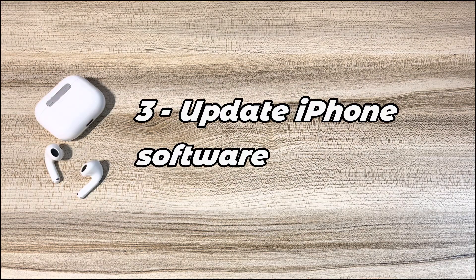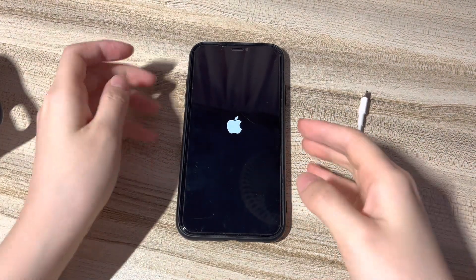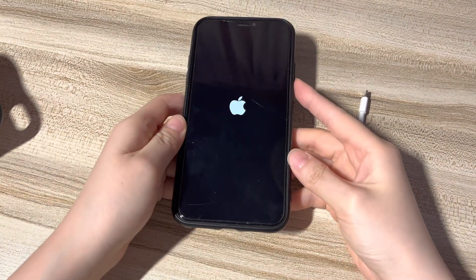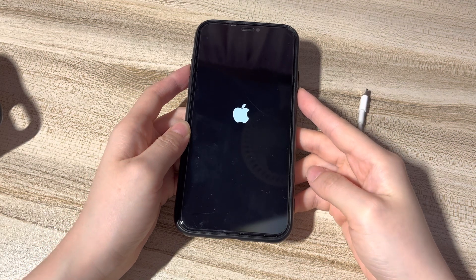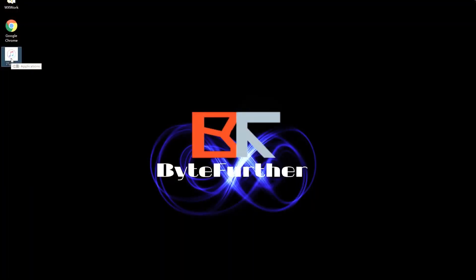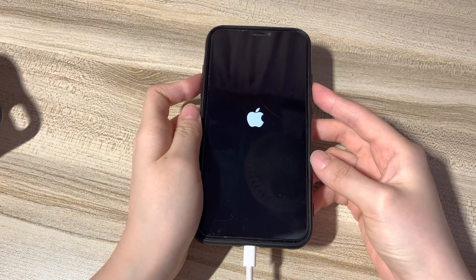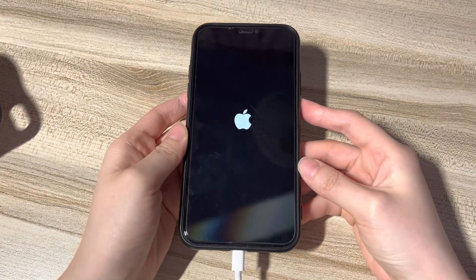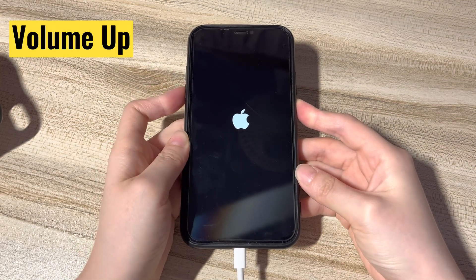Fix 3: Update iPhone software. The next solution for iPhone XS Max hanging on Apple logo is to upgrade the iOS software. You'll need a Windows or macOS computer and iTunes or Finder to do the iPhone software update. Most importantly, this step helps fix iPhone XS Max freezing on Apple logo without data loss. First, plug your phone into the computer with a lightning cable. Second, open iTunes or Finder on your computer. Third, let your phone enter recovery mode — a step suggested by Apple to update your phone when it's stuck on Apple logo and became frozen or unresponsive. Press the volume up button then release.